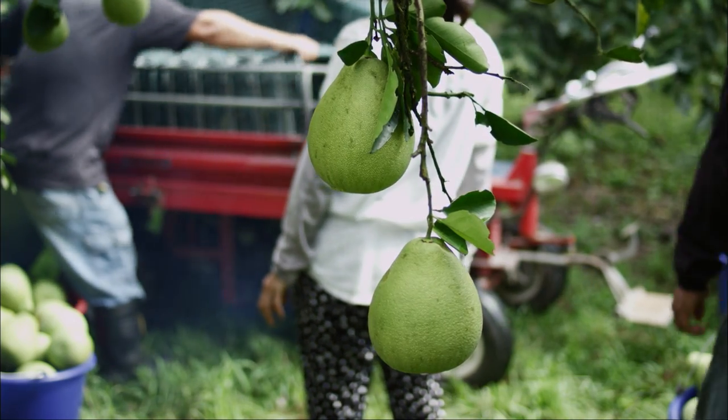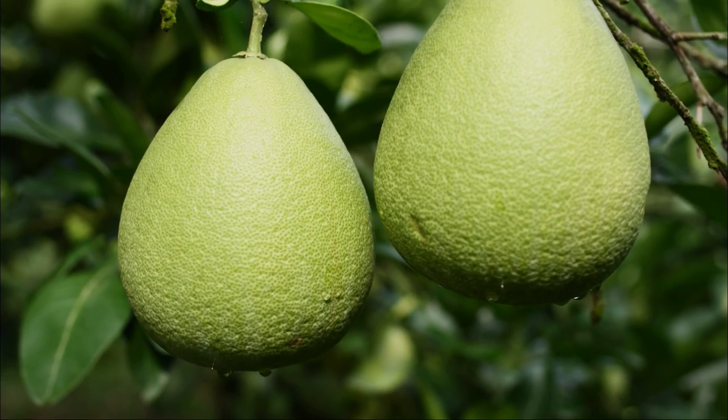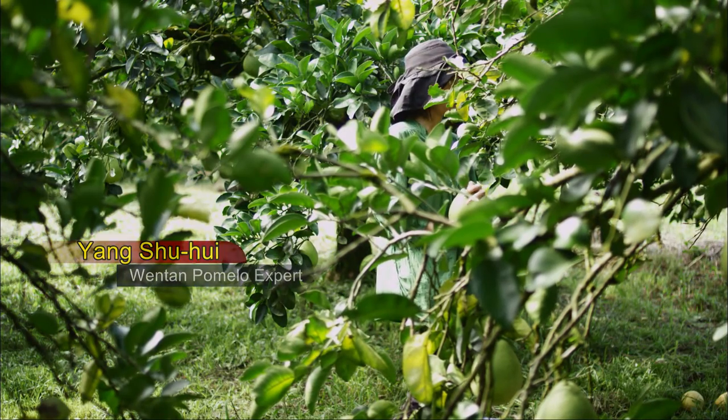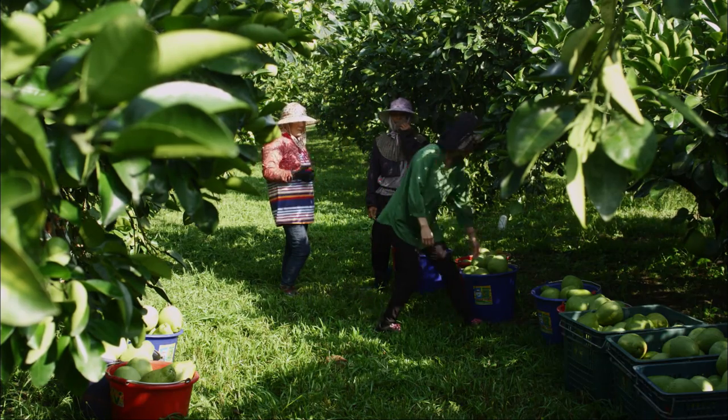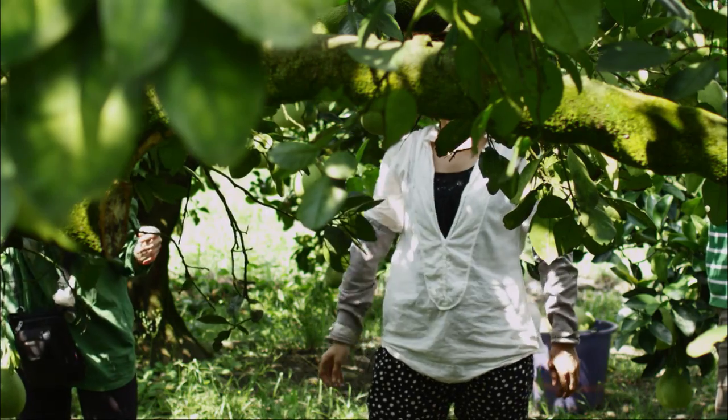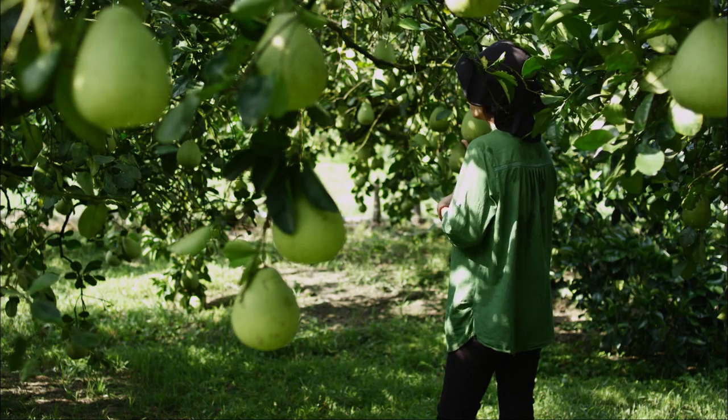Why are the pomelos from Hegong so famous and delicious? That's because we've got the Tropic of Cancer passing through our region. The climate around the Tropic of Cancer is very well suited for fruit cultivation.